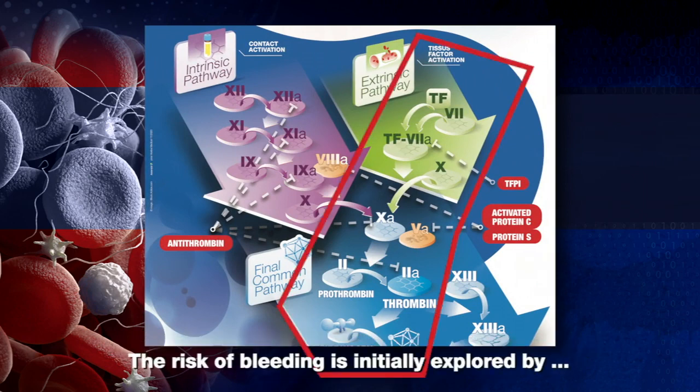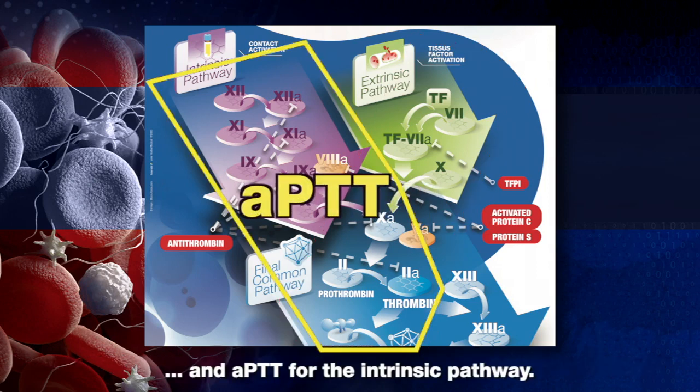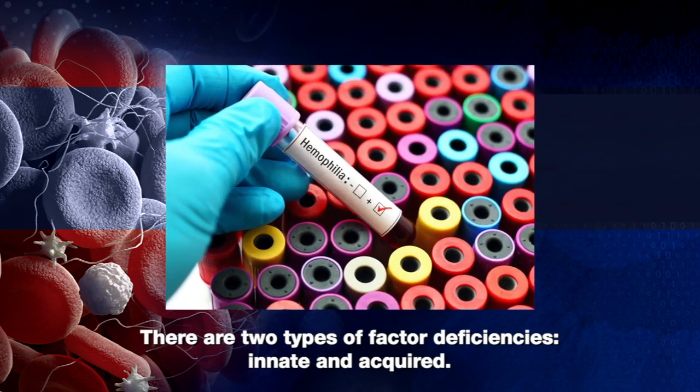The risk of bleeding is initially explored by screening tests: PT for the common and extrinsic pathways, and APTT for the intrinsic pathway.